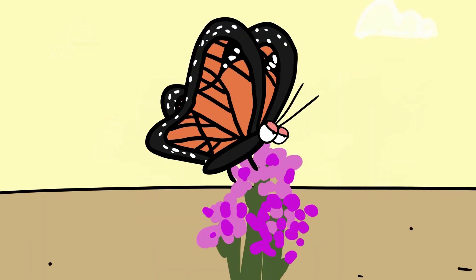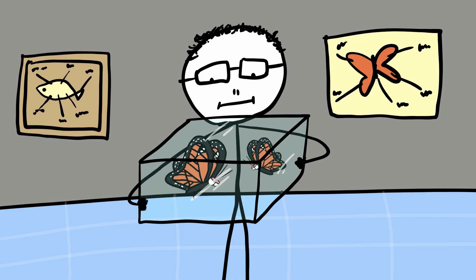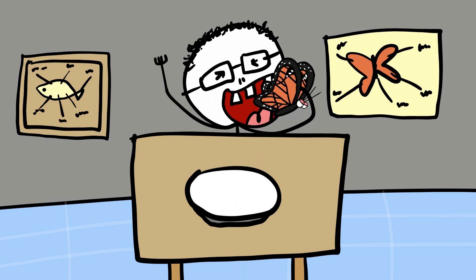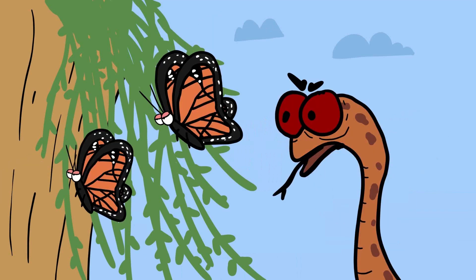The Viceroy Butterfly takes advantage of this learned behavior by almost exactly mimicking the monarch's coloration and patterns. For many years, scientists believed the Viceroy was merely a Batesian mimic, where a harmless species imitates a harmful one. However, research has shown that Viceroys themselves are also unpalatable, thanks to the salicylic acid they ingest from willow and poplar trees during their larval stage. This makes the Viceroy an example of Müllerian mimicry, where two unpalatable species evolved to look similar, reinforcing the avoidance behavior in predators.